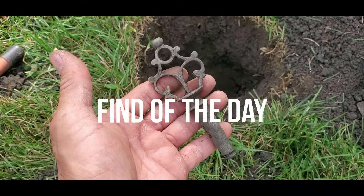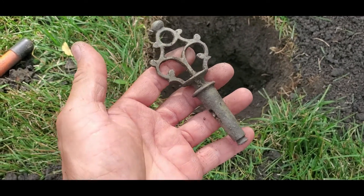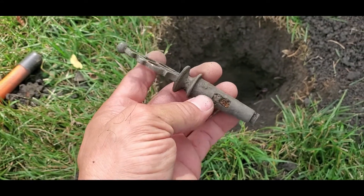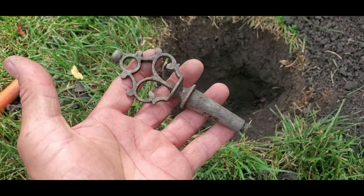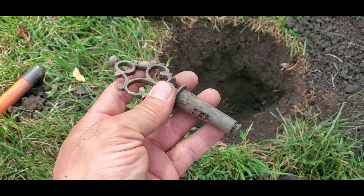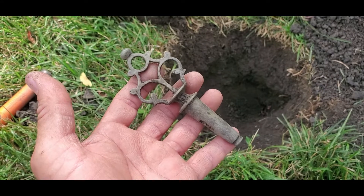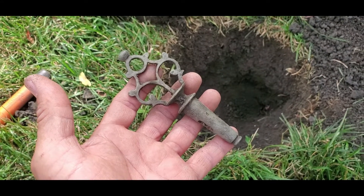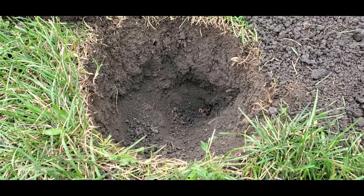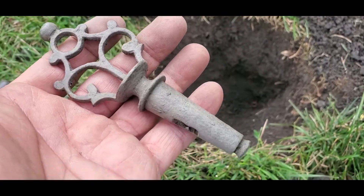The find of the day and possibly the find of the year — look at this beautiful thing and it's heavy. This is brass definitely, and it has two holes here as though this is a key, but to what? That's the question. If you know, please drop me a comment. I'm going to clean it to see if I can see more details, but this is amazing.